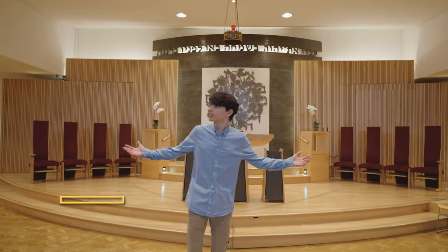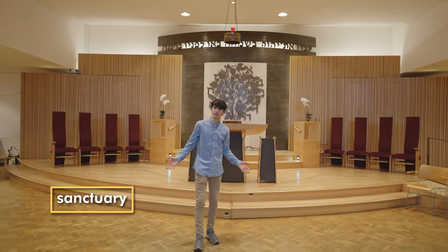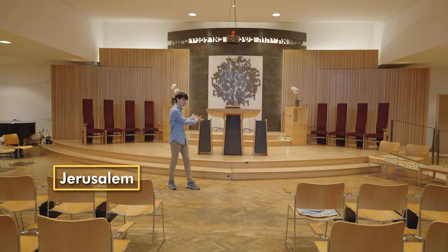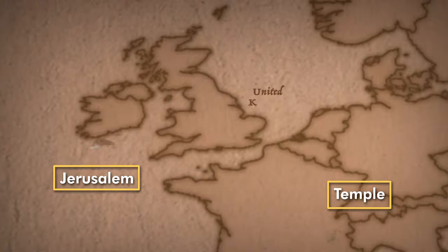This is the main room called the sanctuary where we have our services on the Shabbat. All synagogues are built to face the city of Jerusalem where there used to be a huge temple.